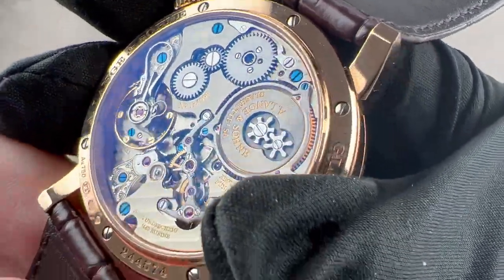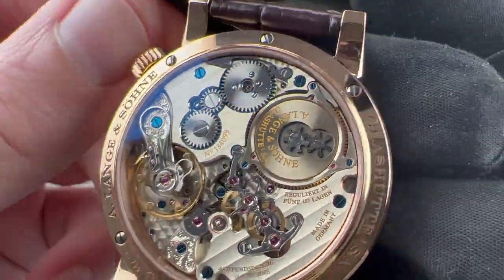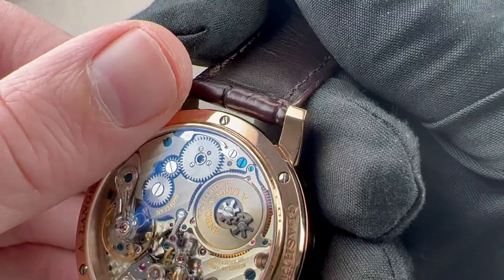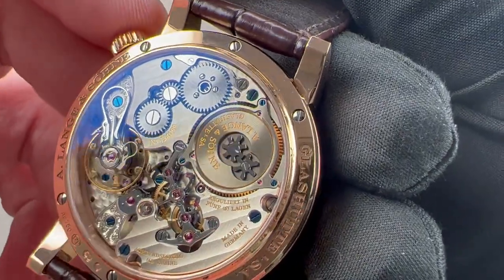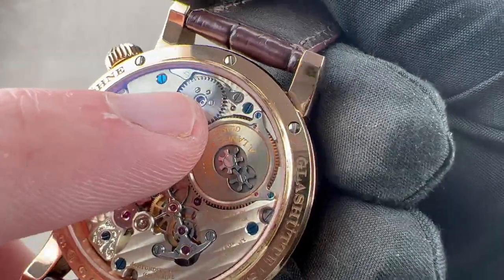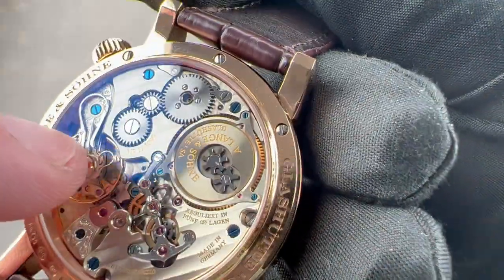Turn it over and we have a masterpiece: Caliber L043, which handsomely fills the case back. Winding a Zeitwerk is one of the great tactile experiences in horology — it gives you a lot of resistance because of the strength of the spring, and a wonderfully crunchy detent. You can see the ratchet wheel with a click and click spring, black polished adjacent. The ratchet wheel features solarization.